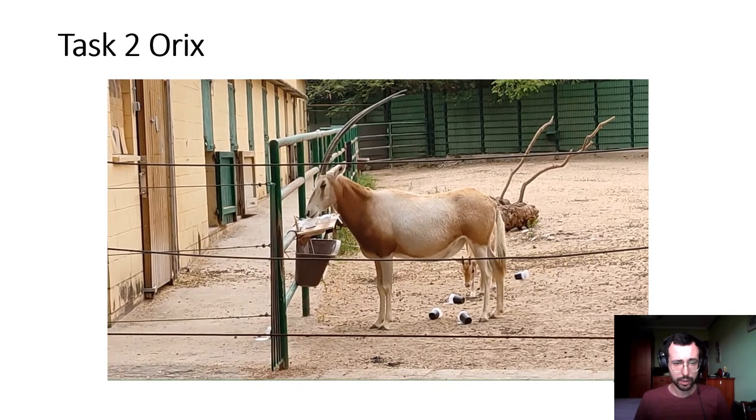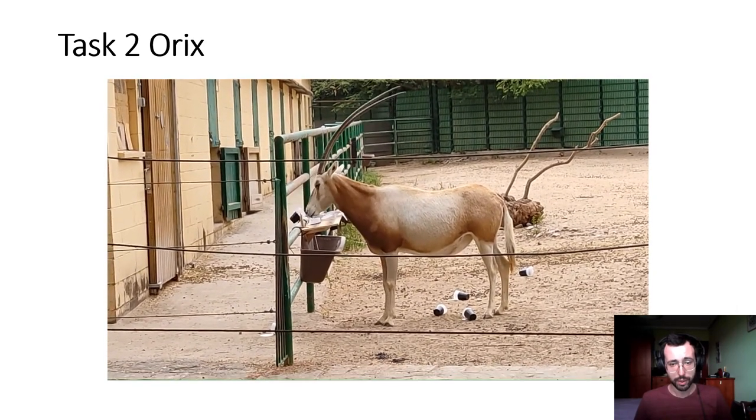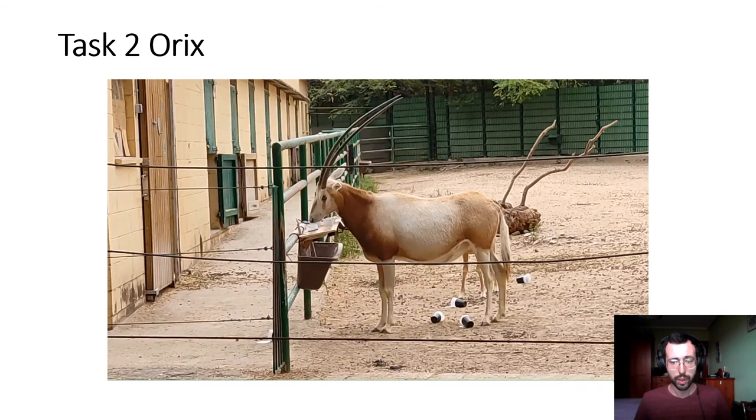We can see here that the Oryx grabs a cap and throws the cap onto the ground. You can see here that there are already some caps on the ground that this Oryx threw. We don't know exactly why this Oryx did this behavior, but it was the only Oryx solving the task and accessing the food. So maybe the muzzles didn't fit into the caps — maybe the caps were a bit too small for Oryx. But this is just a hypothesis.